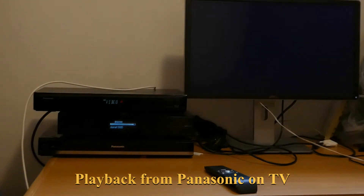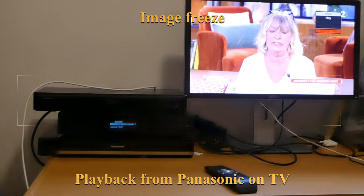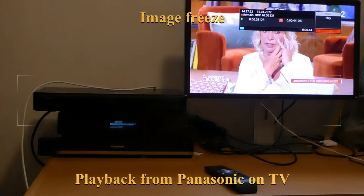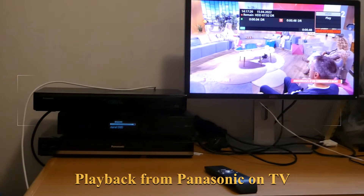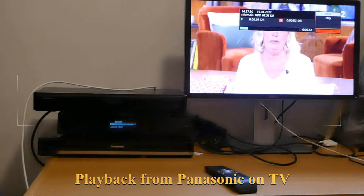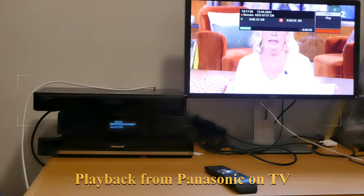Let's try the playback. As you can see, the image freezes and the sound also freezes. Sometimes it works for a few seconds, sometimes it freezes.